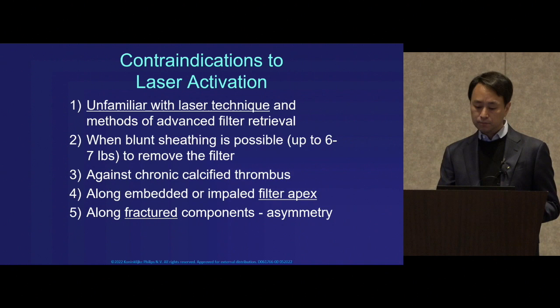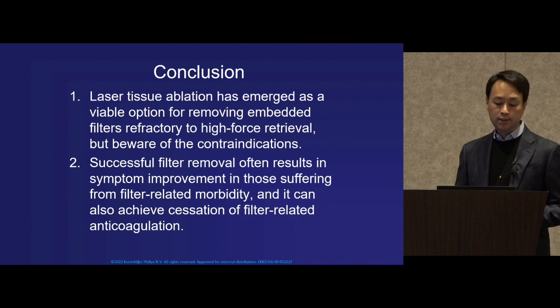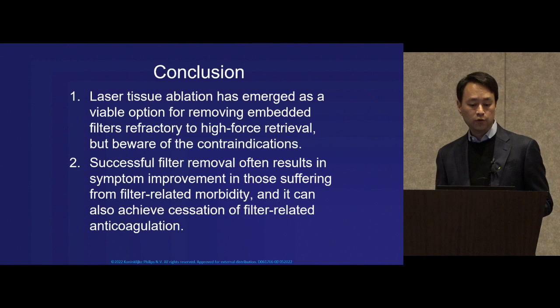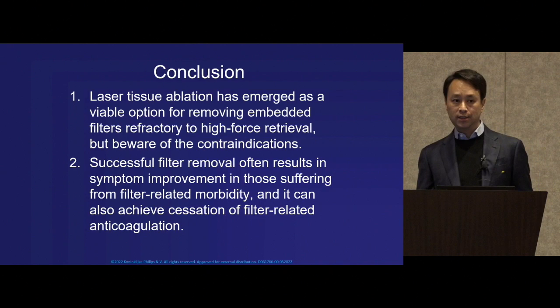In conclusion, laser tissue ablation has emerged as a viable option for removing embedded filters refractory to high force — but please beware of the contraindications. Successful filter removal in our trial has often resulted in symptom improvement in those suffering from filter-related morbidity, and it can also help patients achieve cessation of filter-related anticoagulation.